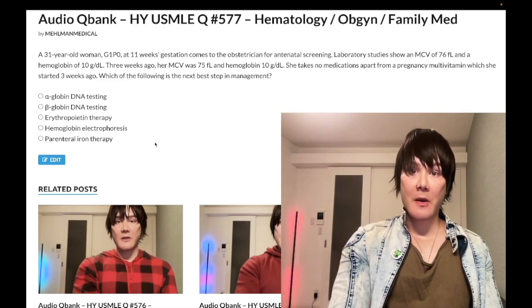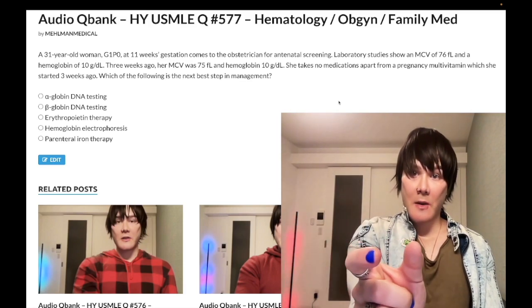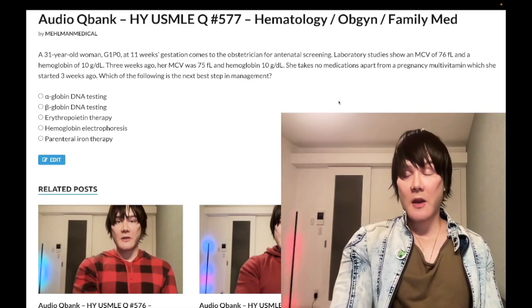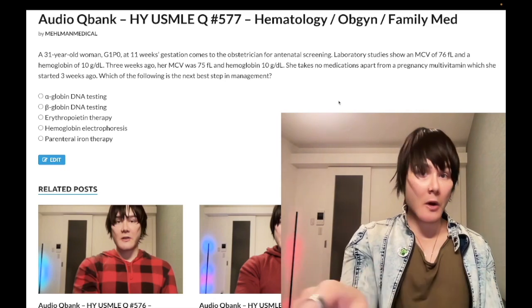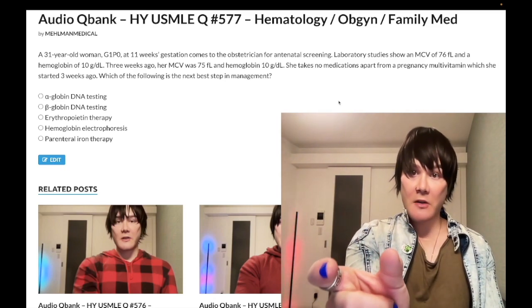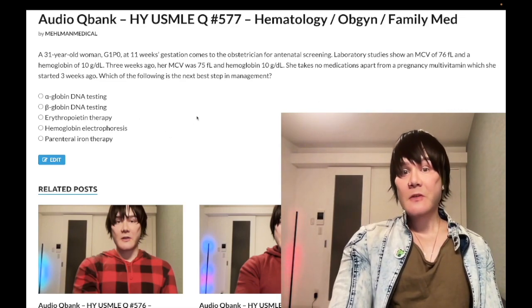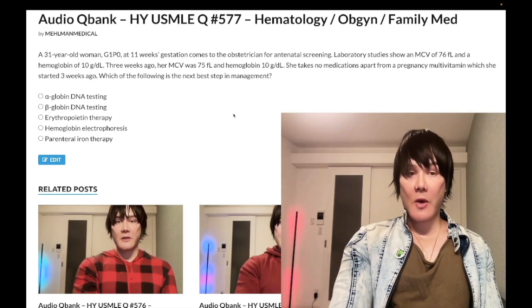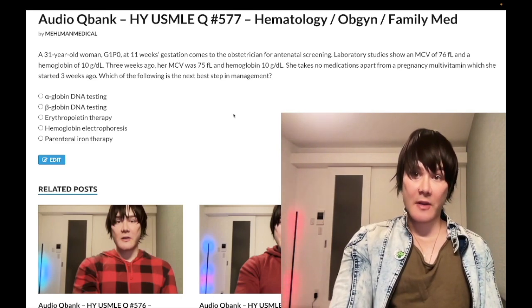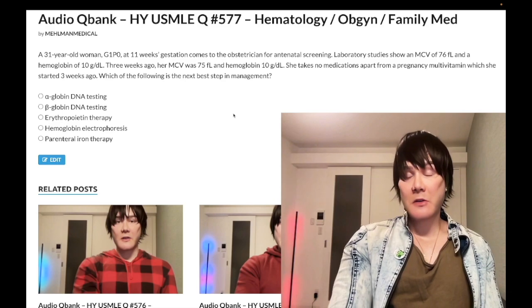This is what the NBME does. If you suspect thalassemia because you have a microcytic anemia non-responsive to iron supplementation, the next best step is check serum iron and ferritin. If it's not listed, or you've already done it and they tell you the iron and ferritin are normal, the next best step is hemoglobin electrophoresis. This is often how thalassemia is diagnosed incidentally. If you have beta thalassemia minor, or one or two alpha mutations for alpha thalassemia, it's often asymptomatic or very minor throughout life, often misdiagnosed as simple iron deficiency anemia.